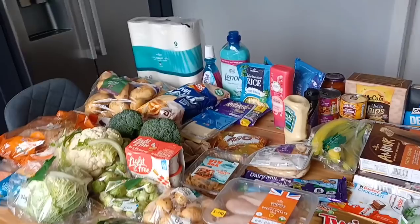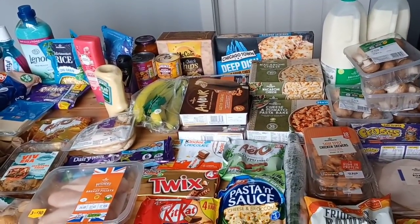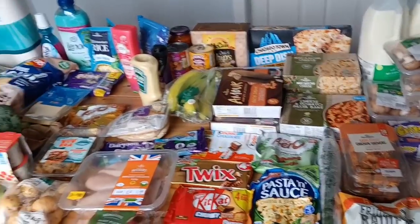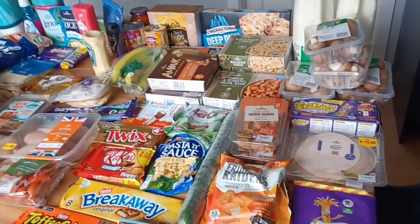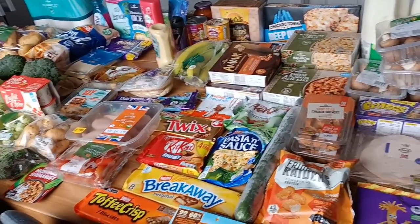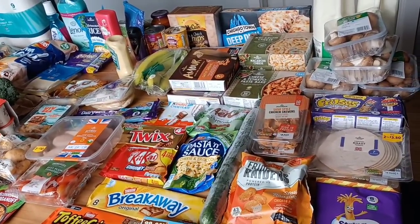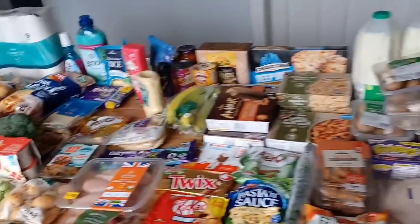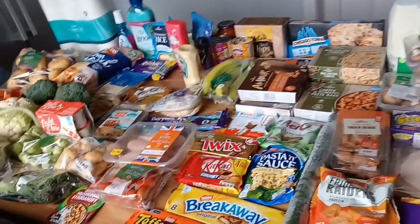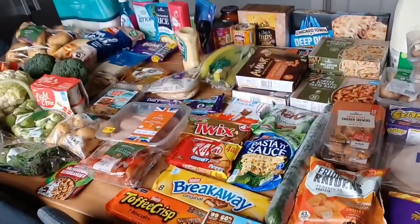This is my Morrison's shop for this week. There were a few substitutions I've turned down because they were triple the price of what I'd selected — I'm not paying triple price when there's a mini Tesco down the road. I'll nip down there for some light pop and the choc ices. This cost me about £100. There are a few bread products on the side that wouldn't fit in shot, so I'll go through what I've got and the calories.